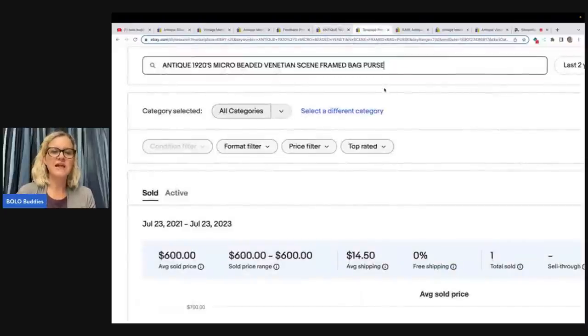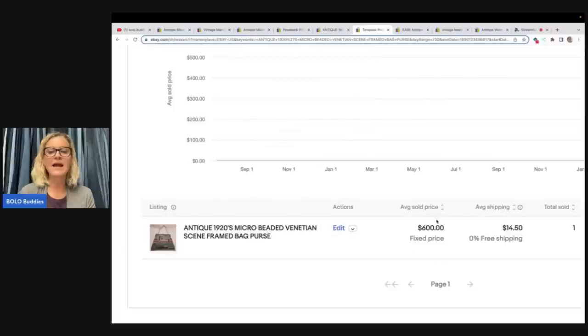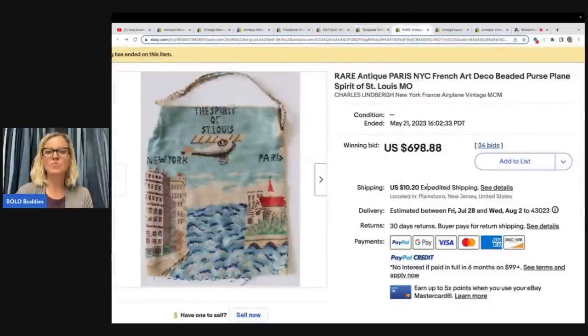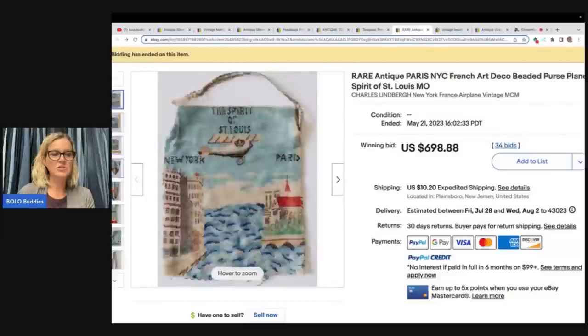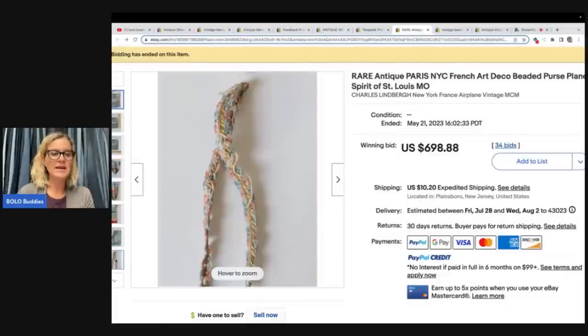If you go to eBay and click on the Research tab, you can go into Terapeak and cut and paste the title into the search bar. Hit search, go down, and you can see the item and what it actually sold for. For this one, I can see it sold for $600 — they had it listed for $699.99 and this was the best offer accepted. Here is another one: Rare Antique Paris NYC French Art Deco Beaded Purse Spirit of St. Louis — sold for $698.88 plus shipping with 34 bids.